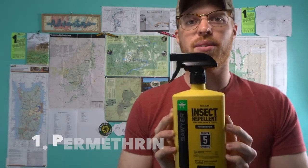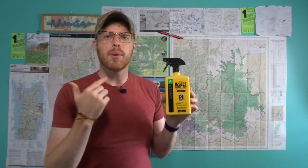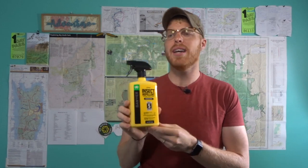Number one on my list: permethrin. I treated all my gear before doing my through hike of the Long Trail with permethrin — my pants, my socks, my shirt, my backpack, all my stuff. And guess how many ticks I had to pull off of me? Zero. I'll link everything I talk about today in the description below. It's chemicals, but if you want to keep mosquitoes and all those other insects at bay, you're probably going to have to use something, whether it's natural or not.